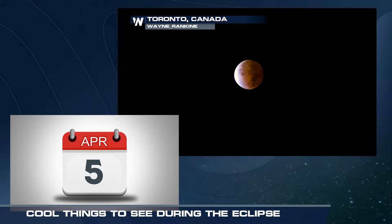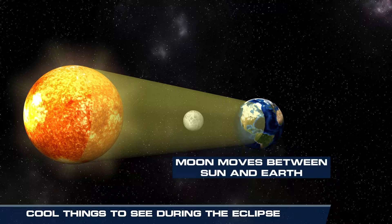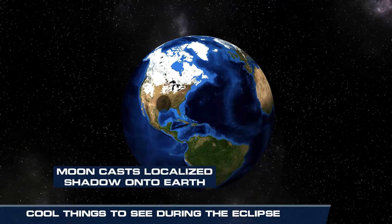A total eclipse is coming to North America on April 8th, cutting a path of totality from central Texas to the Northeast over the course of an hour. A solar eclipse happens when the moon is positioned between the Sun and the Earth, blocking out the Sun's light.